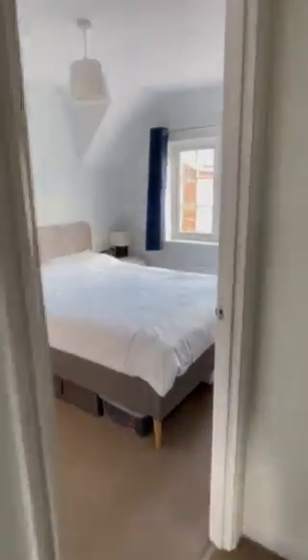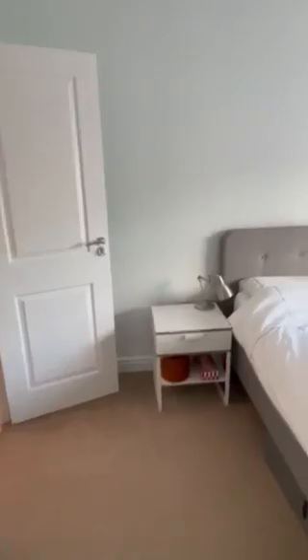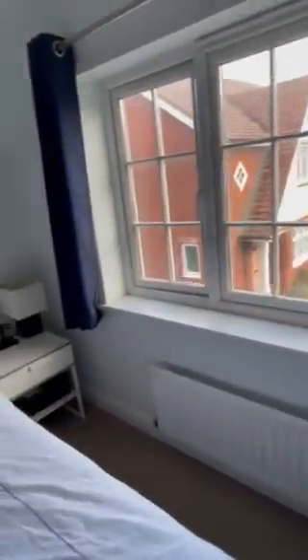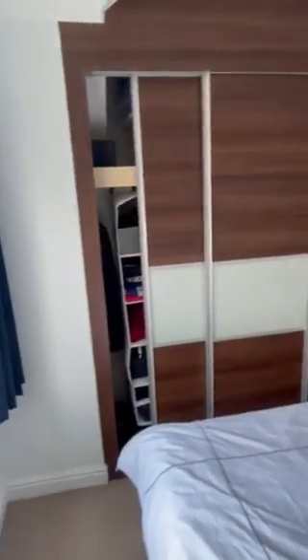And then the master bedroom, which of course is easily a double. It benefits from some built-in storage and the en suite — a really nice feature with sliding doors and shelves inside, a really handy space.